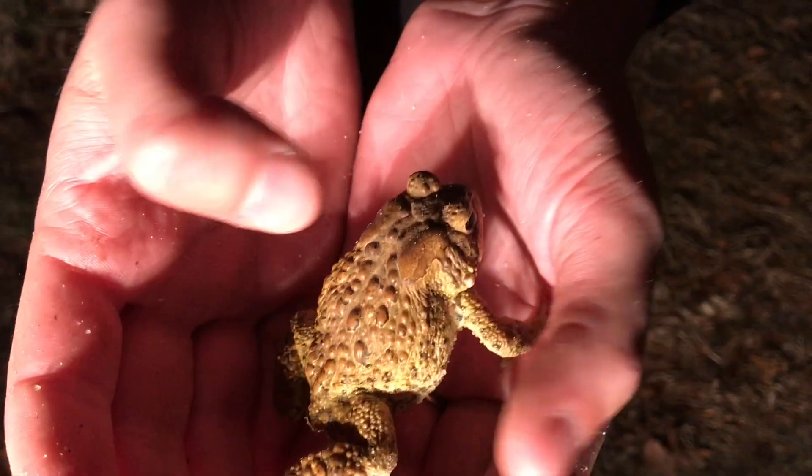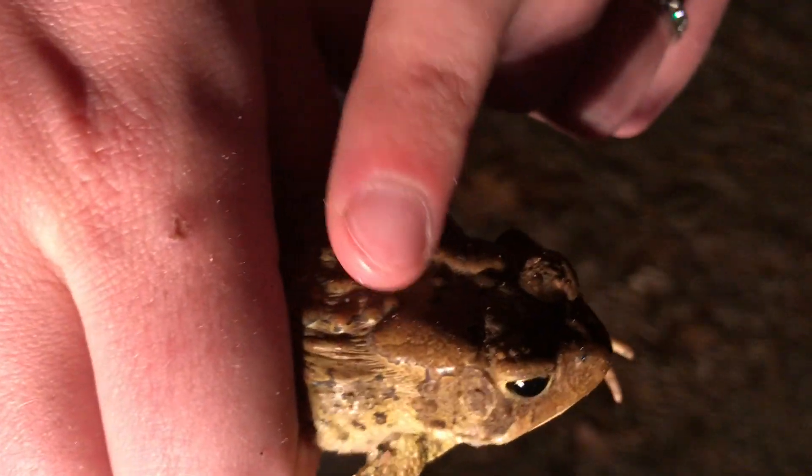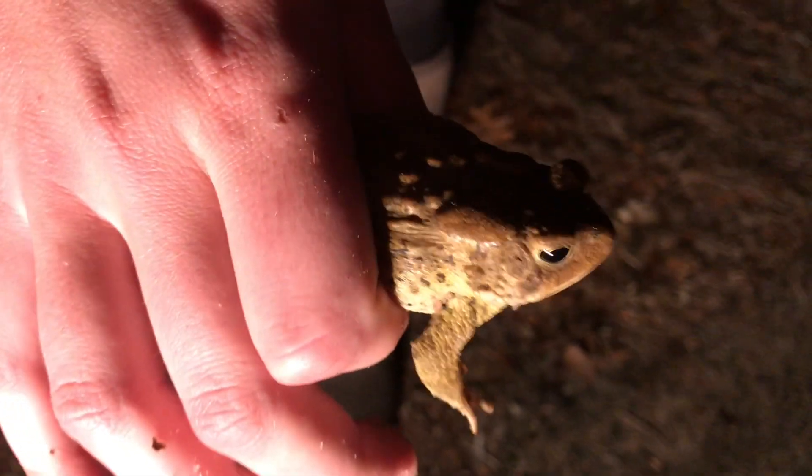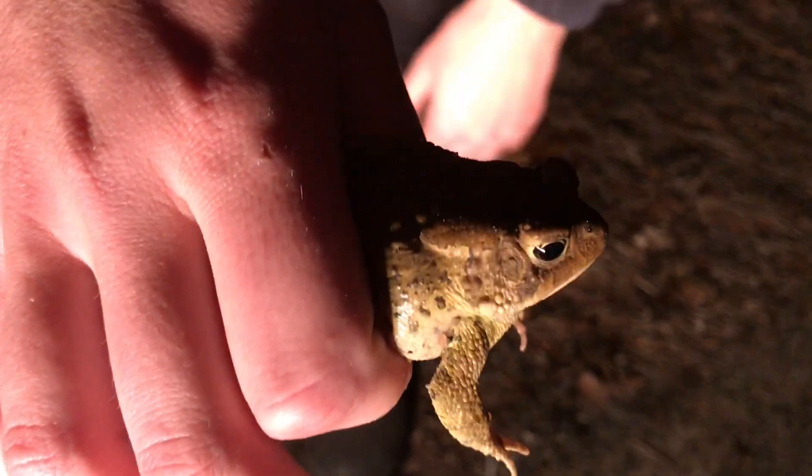So we've got our American toad. He also has these little glands on his back, which are actually poisonous to any other animal that tries to eat them. But you won't get hurt at all from a toad. There are a lot of threats facing amphibians, both here in Rhode Island and throughout the world.